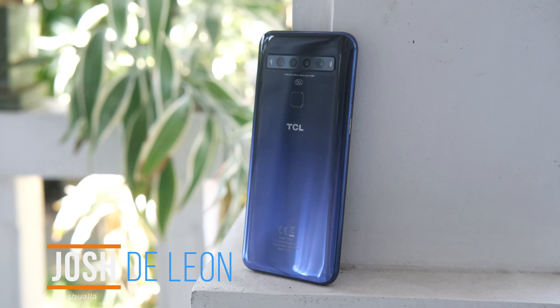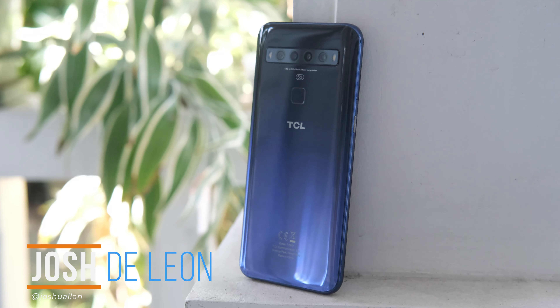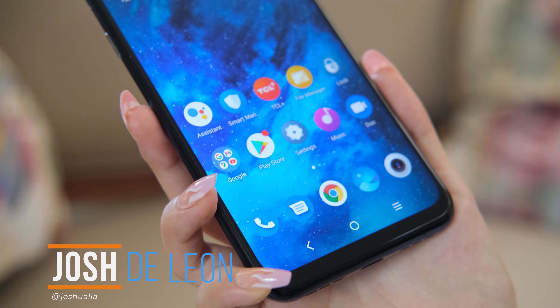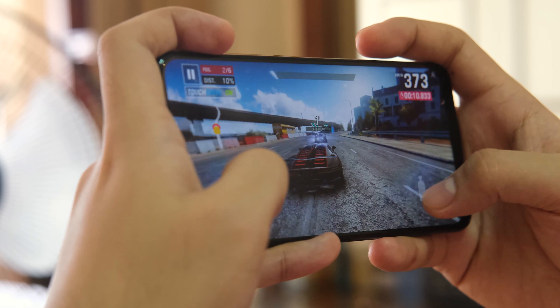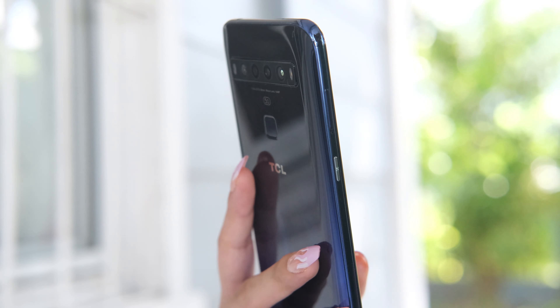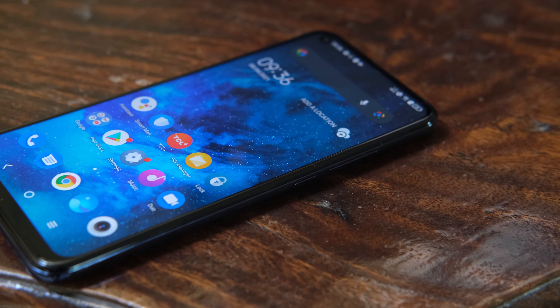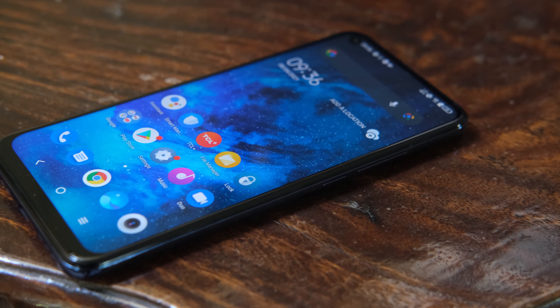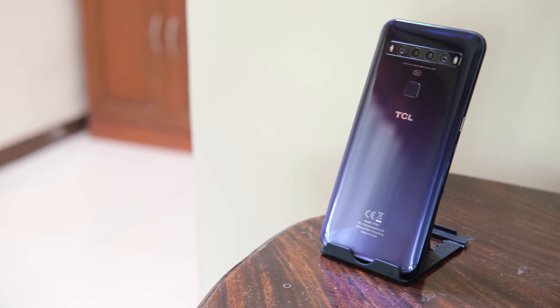What's up guys, Josh here with Big Attack. TCL has a new contender in the 5G smartphone market with the TCL 10 5G. It's a mid-range device priced at under 18,000 pesos, but you'll get a 6.53-inch Full HD Plus display, a Qualcomm Snapdragon 765, quad rear cameras, and a 4,500 milliamp hour battery. With only a few 5G devices in the market under that price range, is this the one to get? Let's find out.